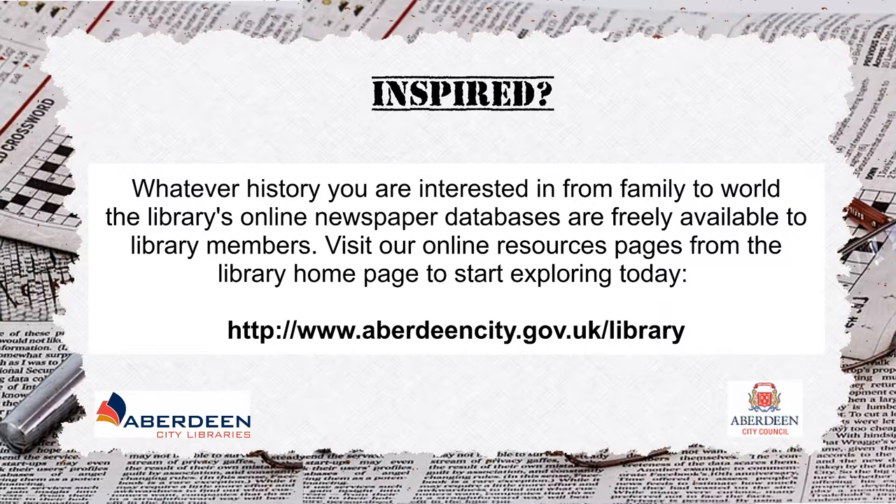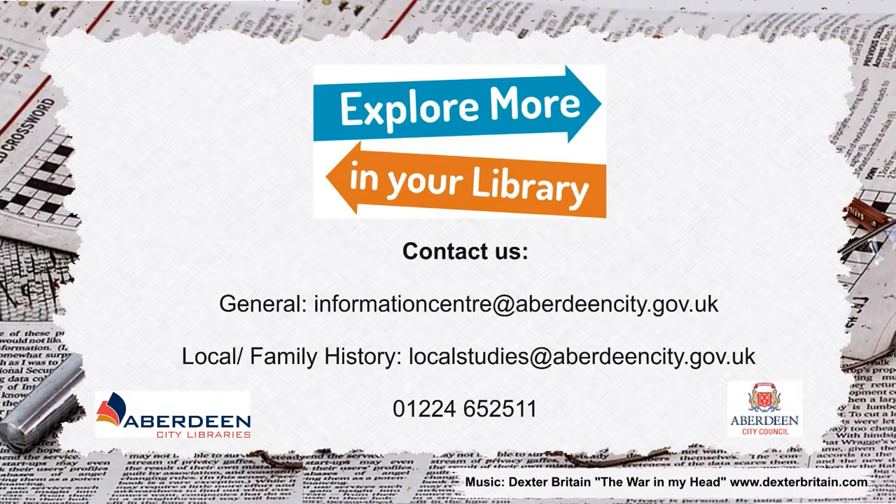Visit our online resources pages from the library homepage to start exploring today. www.aberdeencity.gov.uk/library. Contact us: general enquiries — informationcentre@aberdeencity.gov.uk; local and family history — localstudies@aberdeencity.gov.uk; or call us on 01224 652511.